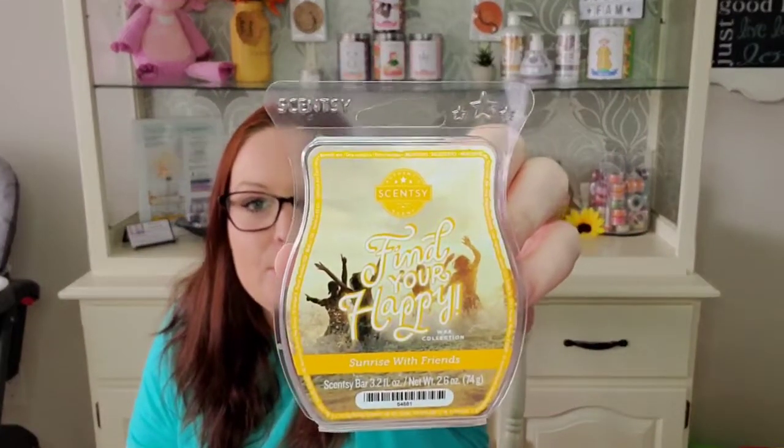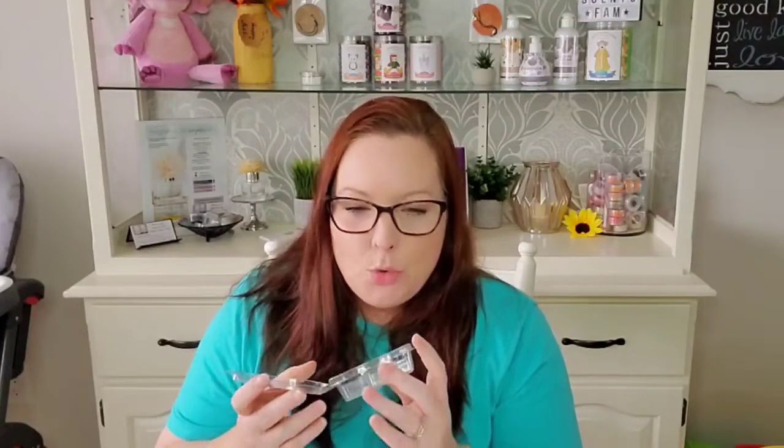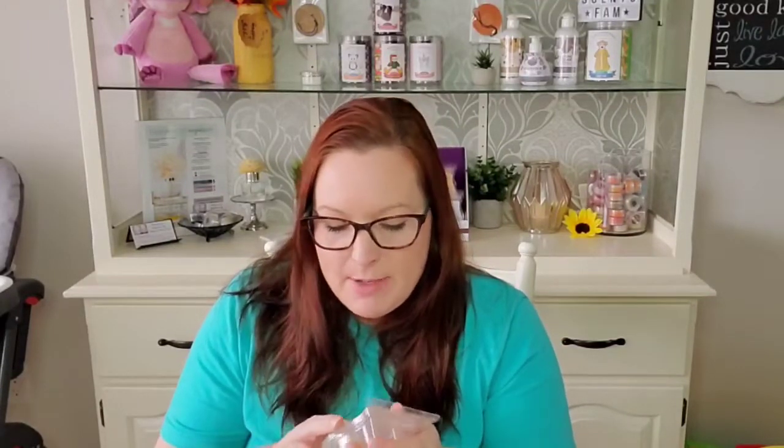I got through my bar of Sunrise with Friends, also from the Find Your Happy Collection. I just wanted to use this up. This one had a masculine scent to it — like an orange wax that smells like driftwood and men's cologne. I warmed this in my basement. It was okay, it definitely wasn't my favorite, but I finished that bar up.